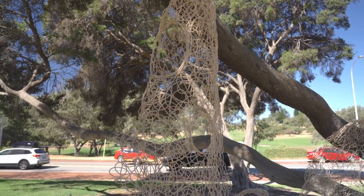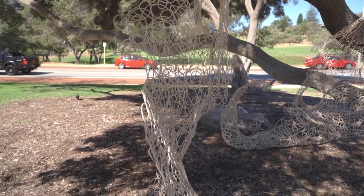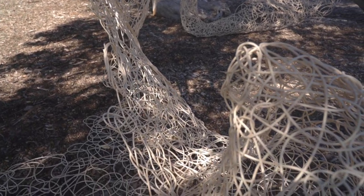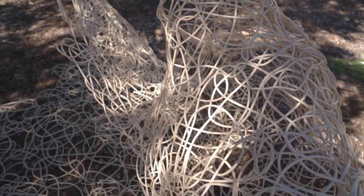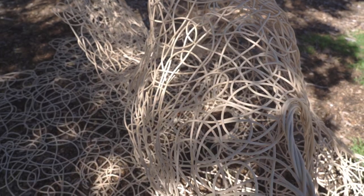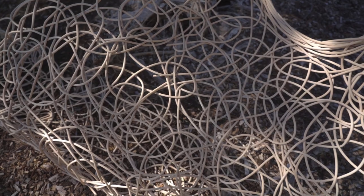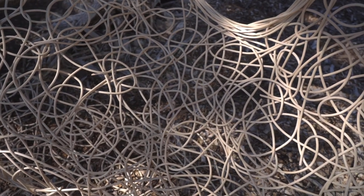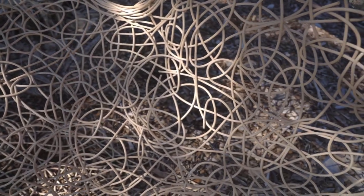Maybe it might inspire you to take up weaving in any shape or form — not necessarily in cane, but you can use anything really. You know the old cotton reels where you would bang the nails at the top and weave little bits of wool around to make that long thing grow — it's where a lot of artists start off. It's a lovely piece. When you come and look at it, just ask some questions about where it might lead you if you took up weaving cane or anything else.